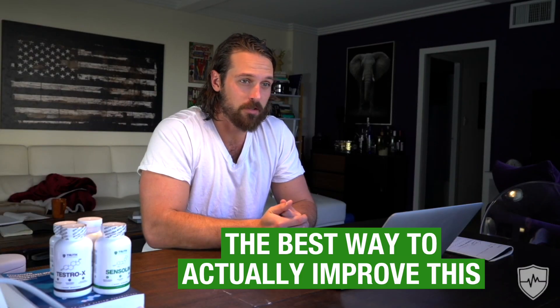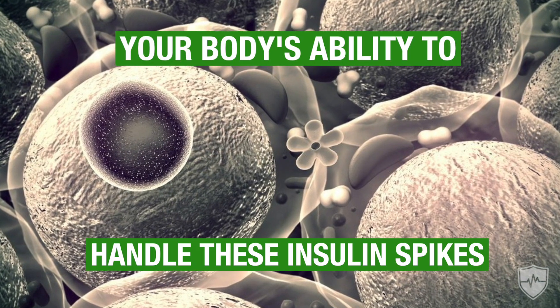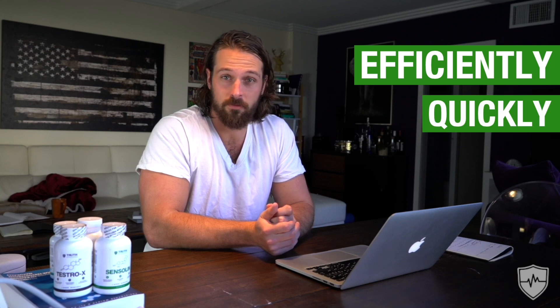The best way to actually improve this is to improve your insulin sensitivity, which is basically your body's ability to handle these insulin spikes. There are a couple of ways — we're going to talk about four in particular here today — that you can do this efficiently, quickly, and affordably.